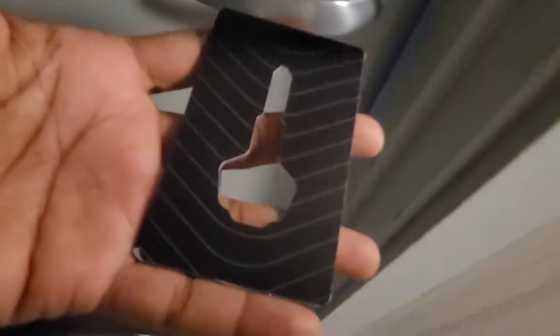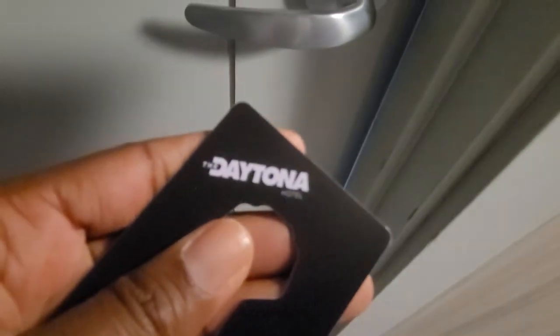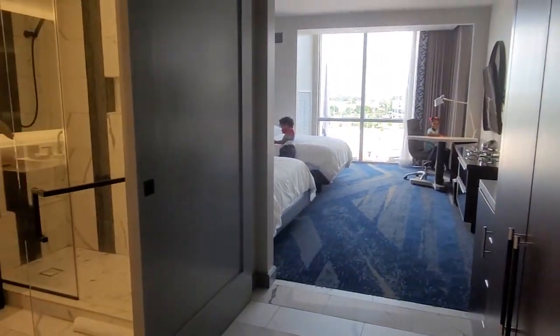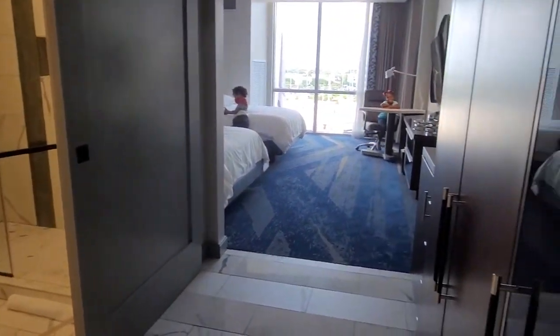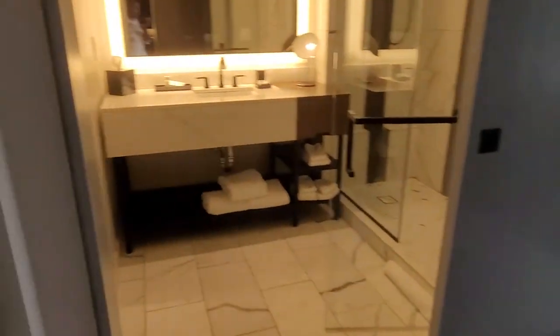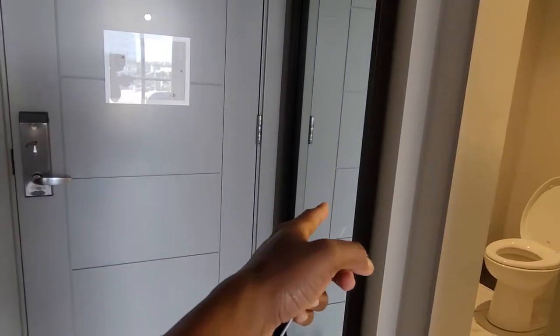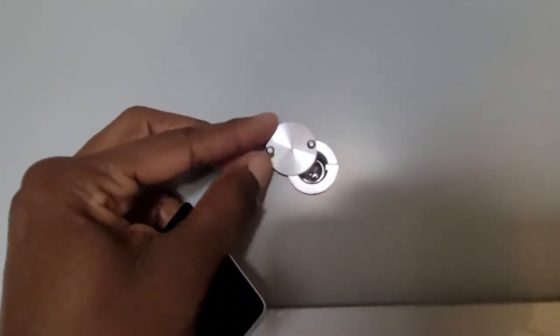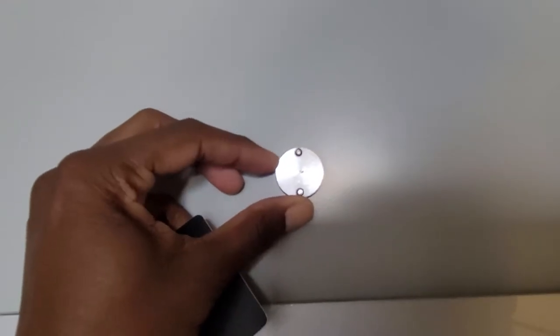So we are at the room. Here are our keys — it says the Daytona on it — and there is a touchpad. This is how the room looks when you first come in. You're greeted with a mirror here. For the peephole, there is a solid peephole and you move this to be able to see.